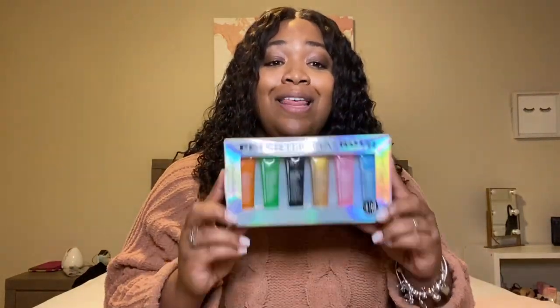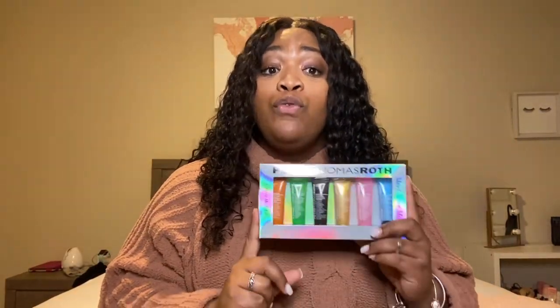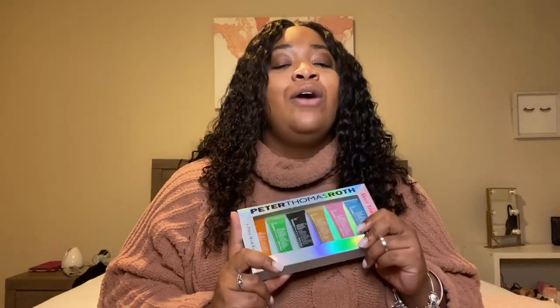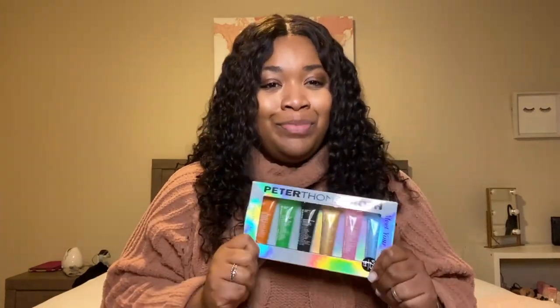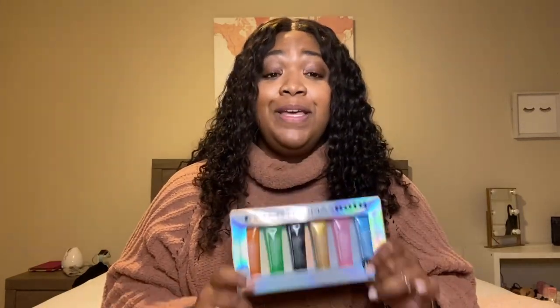If you guys want, I can do a skincare routine for another video so you can see the actual products I use on a day-to-day basis. But for today, I'm just going to be showing you guys the six masks that I got. I actually found this box at Marshall's for $19.99 around the holidays, around November time. I was shopping for other people and I happened to see it and I was like, oh my God, I have to get it because these masks are really expensive.